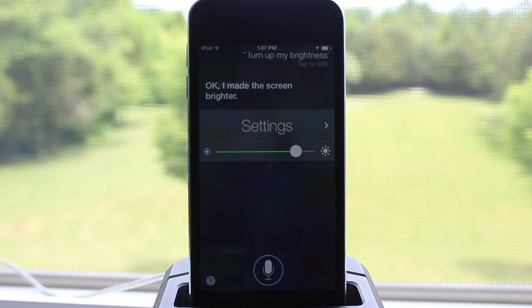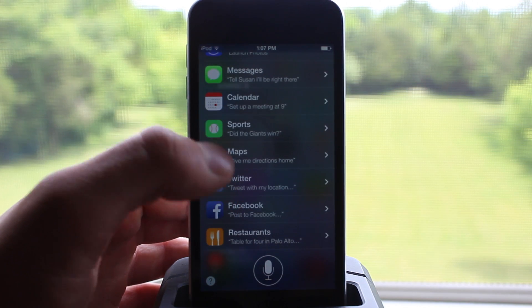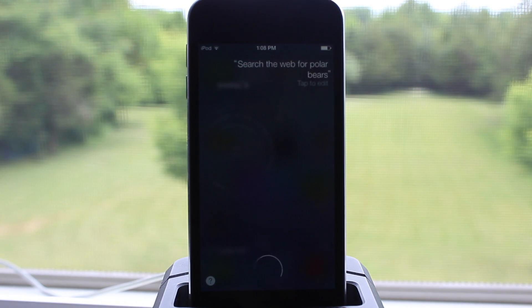I know there's been a bunch of jailbreak tweaks that allow you to do this, but it's nice to see that Apple has implemented that into Siri. Accessing Siri gives you all the things that you can ask it by just hitting the little circle in the bottom left-hand corner.